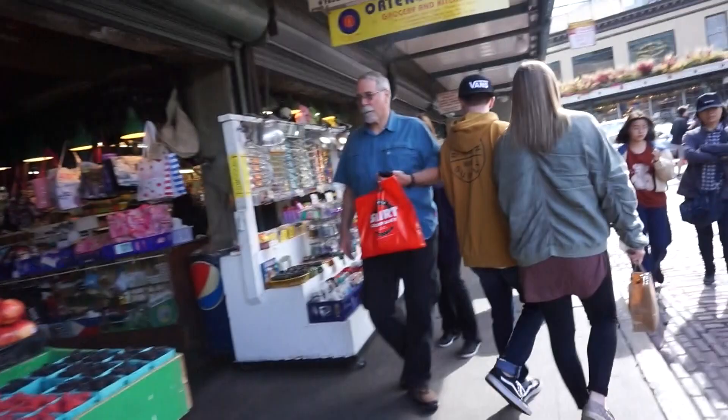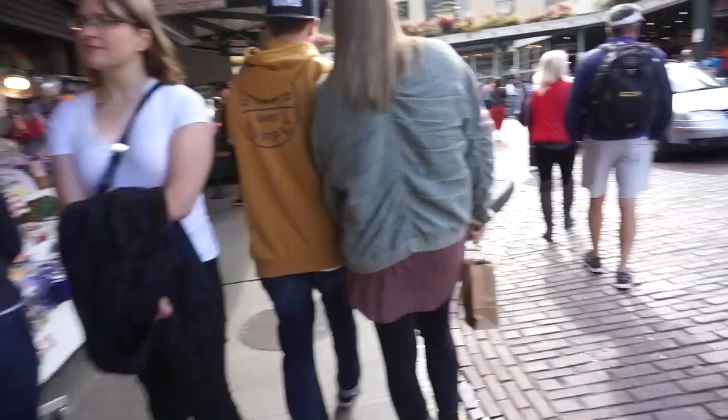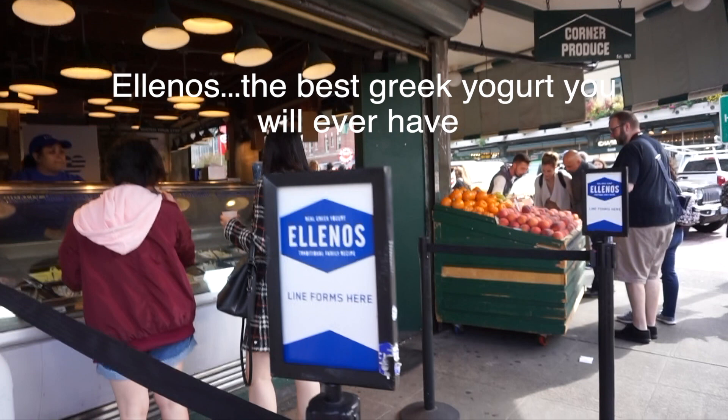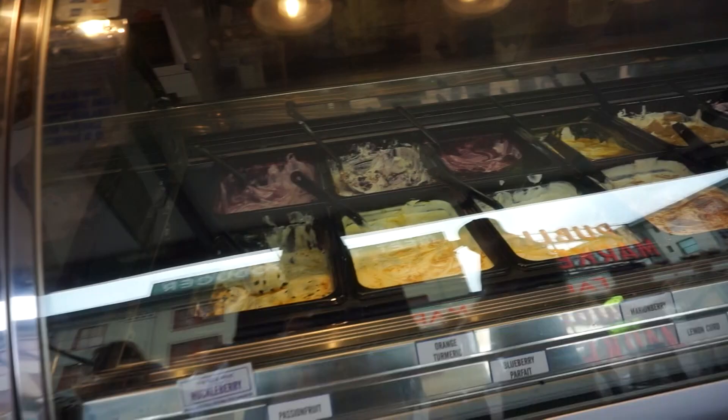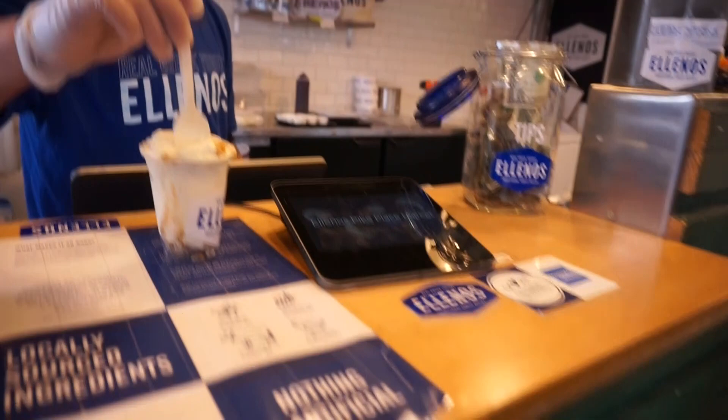Okay, that's good. Frozen yogurt. Oh my gosh, I want the pumpkin pie one. Oh wow, yes! If you want to get a really good picture, you can get that sign on the back.